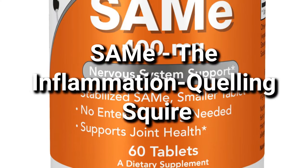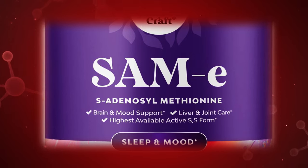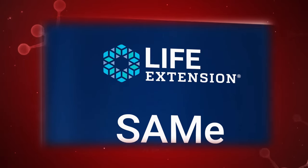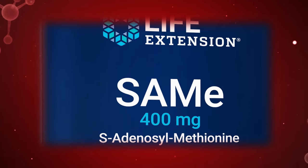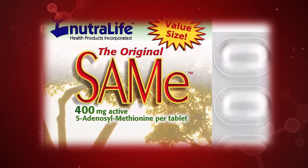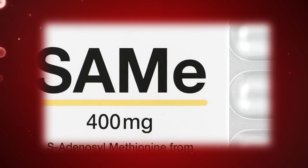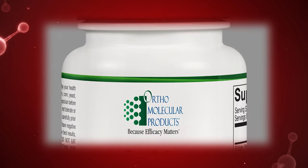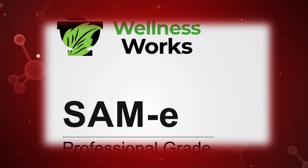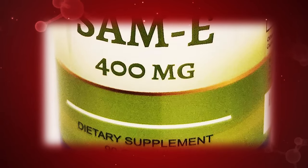Number six: SAMe, the inflammation-quelling squire. This loyal squire, short for S-Adenosyl-L-Methionine, operates with remarkable stealth and precision. Its mission: to quell the fires of inflammation within your liver, a key enemy tactic hindering its proper function. By promoting the production of glutathione, a master antioxidant, SAMe acts as a shield, protecting liver cells from further damage. Think of it as a tireless firefighter, extinguishing harmful flames and restoring peace to the battlefield. SAMe's journey begins with a modest dosage of 200mg daily, gradually increasing to 1,200mg daily as your body adjusts.